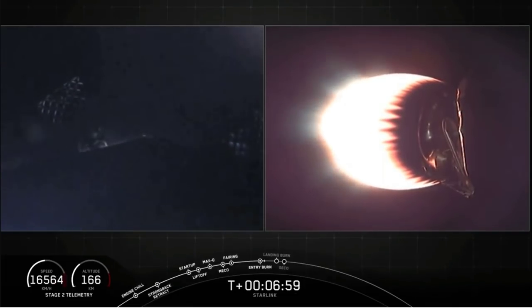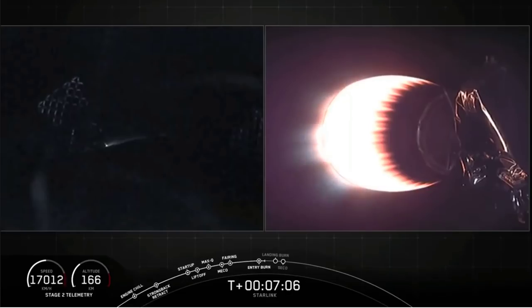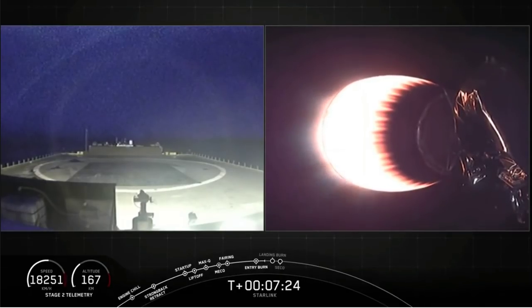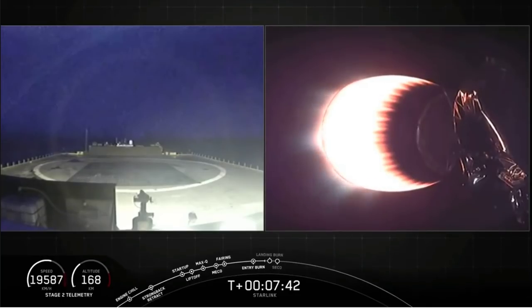The landing burn will start at T-plus eight minutes and is also about 20 seconds long. The stage is continuing to follow normal trajectories. The landing burn should bring us to our drone ship, 'Of Course I Still Love You,' in the Atlantic Ocean. We have briefly lost the first stage view but should get it back when we get closer to the drone ship. We're about 30 seconds out from the stage one landing burn — a single-engine burn using the engine right in the middle. Stage one is transonic right now.